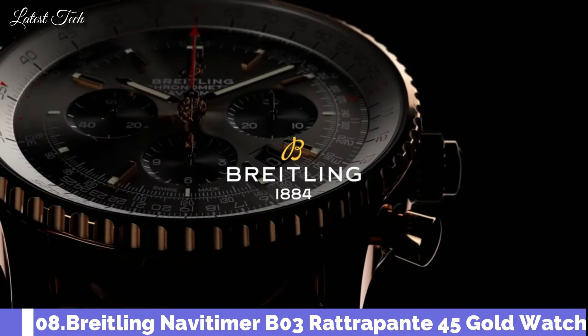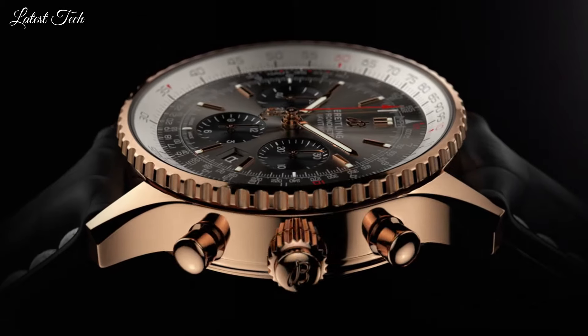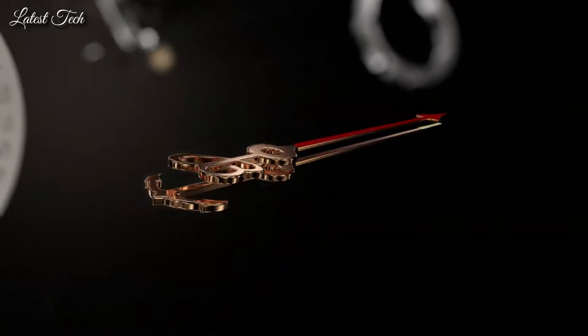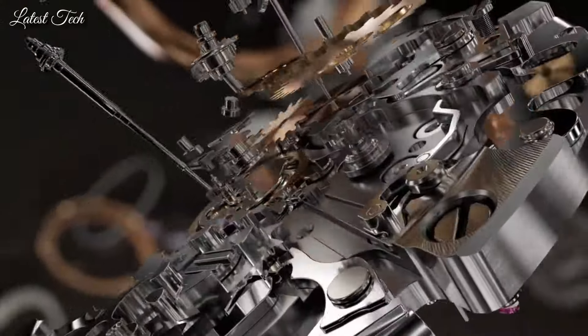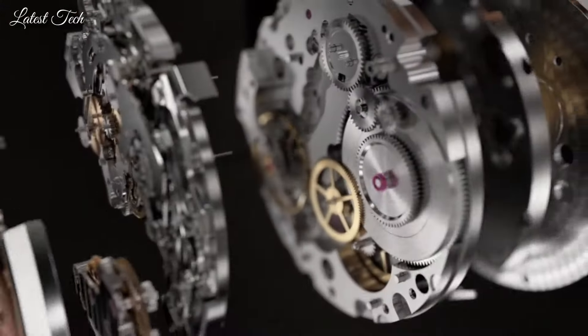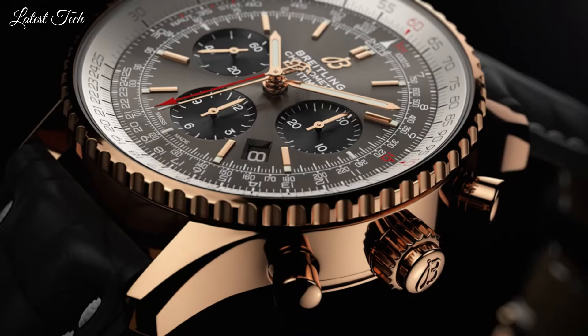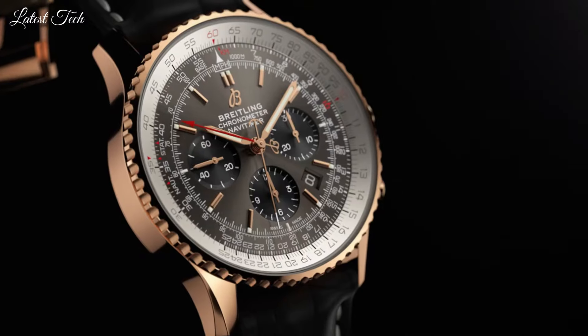Number 8: Breitling Navitimer B03 Rattrapante 45 Gold Watch. Stainless steel case with a black crocodile leather strap. Bi-directional rotating stainless steel bezel. Dial type: Analog. Luminescent hands and markers. Chronograph.